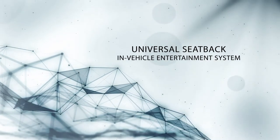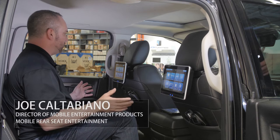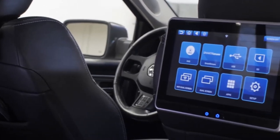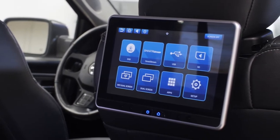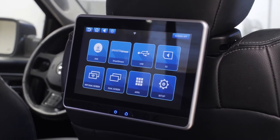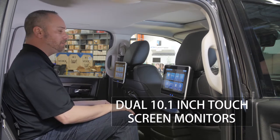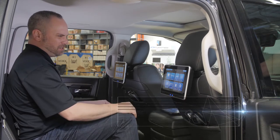I'd like to introduce an innovative first in in-vehicle entertainment: the Vox Electronics dual 10.1 inch universal seat back system. The beauty of the system is a dual 10.1 inch touchscreen interface with five-point capacitive touch.